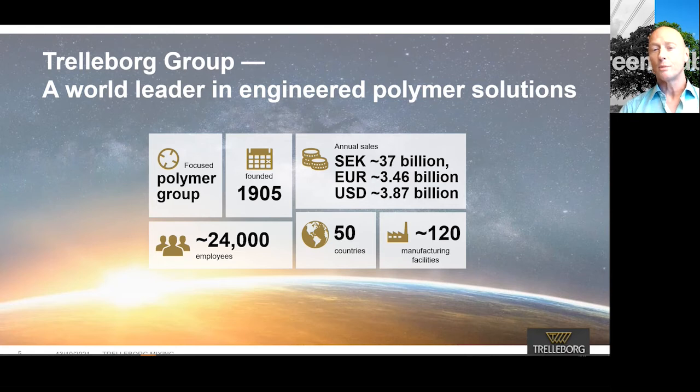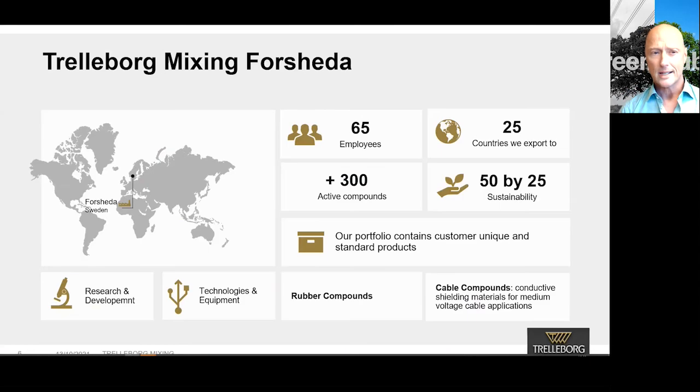To explain the broad portfolio of materials and products that the Trelleborg Group is responsible for, we usually say that we produce and deliver products from space to seabed. But who are we, standing before you having this webinar? Well, we are, of course, a part of the group.